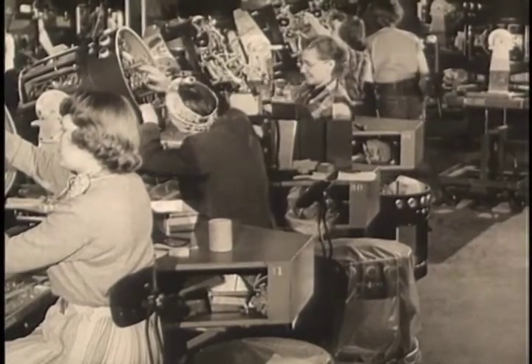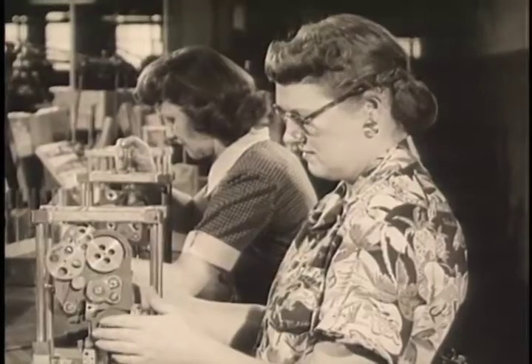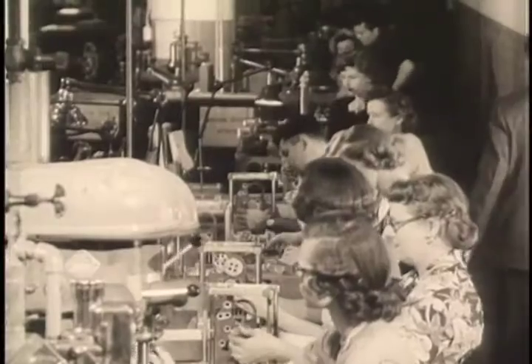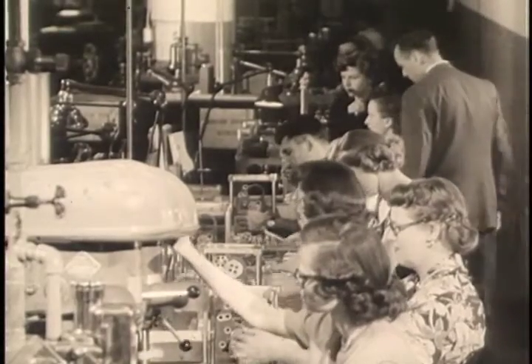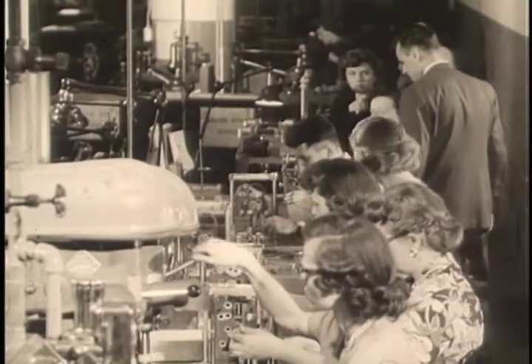This amazing mechanism, which can solve problems in calculus automatically, is being turned out in the Milwaukee plant of General Motors AC Spark Plug Division. The computer has some 68,000 parts — a maze of wheels, motors, gears, and wiring.